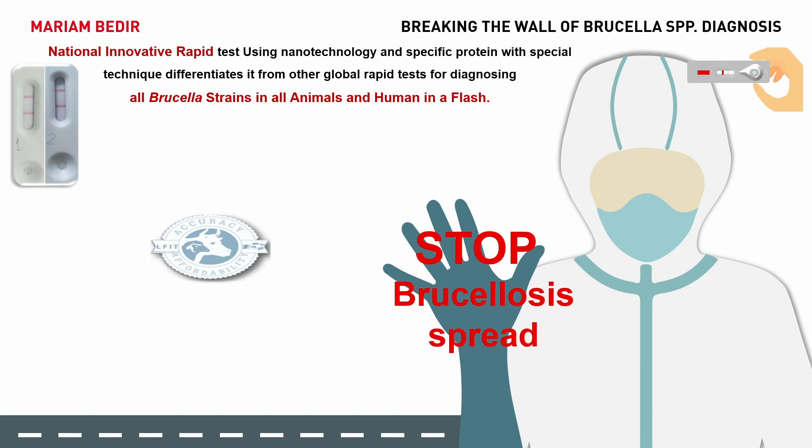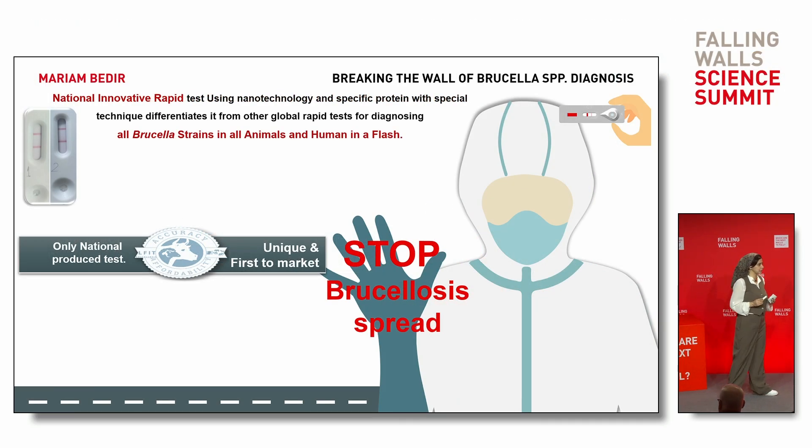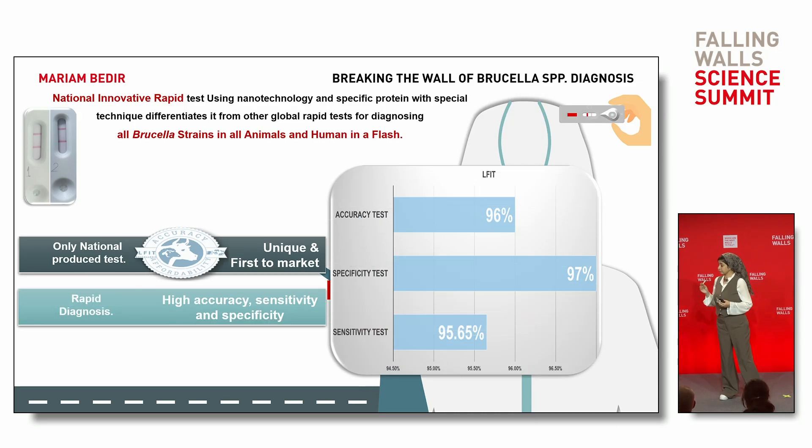Our test offers many benefits. First, it's the only nationally produced test — unique and the first of its kind on the market — and provides rapid diagnosis, enabling immediate implementation of control measures to prevent infection spread. With improved accuracy and specificity, it utilizes a specific protein to diagnose all Brucella strains, ensuring no infections are missed and minimizing false positives and negatives. Using nanotechnology enhances sensitivity and specificity to over 95%. It's on-site testing requiring only a milk or blood sample, and costs just 20 pounds per test.